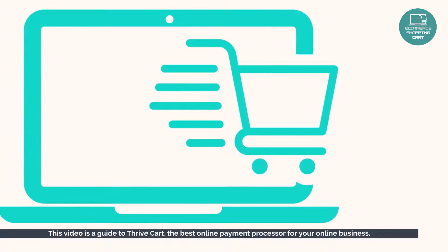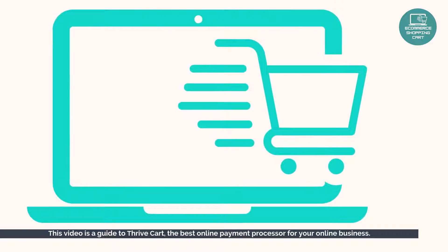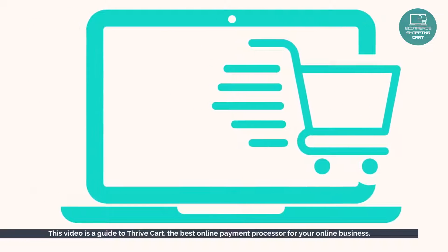This video is a guide to ThriveCart, the best online payment processor for your online business.